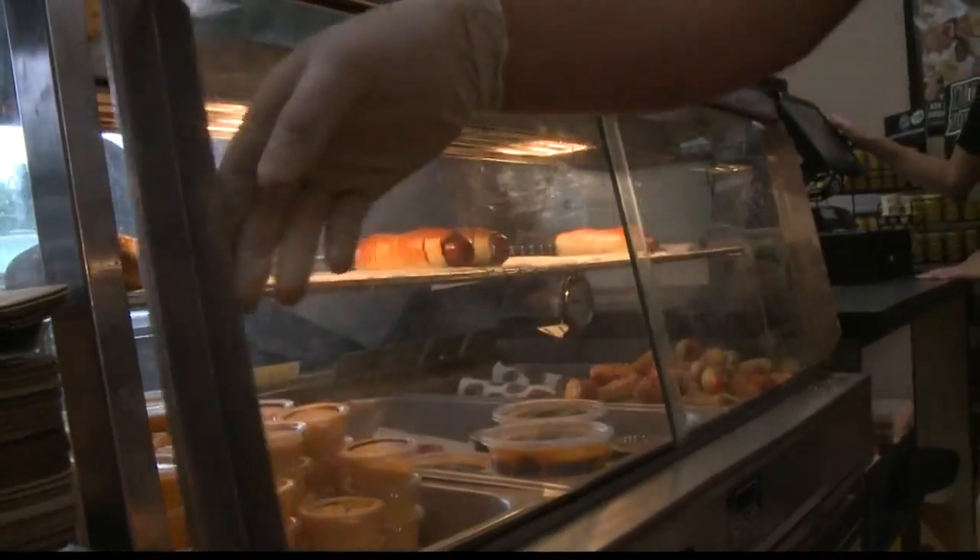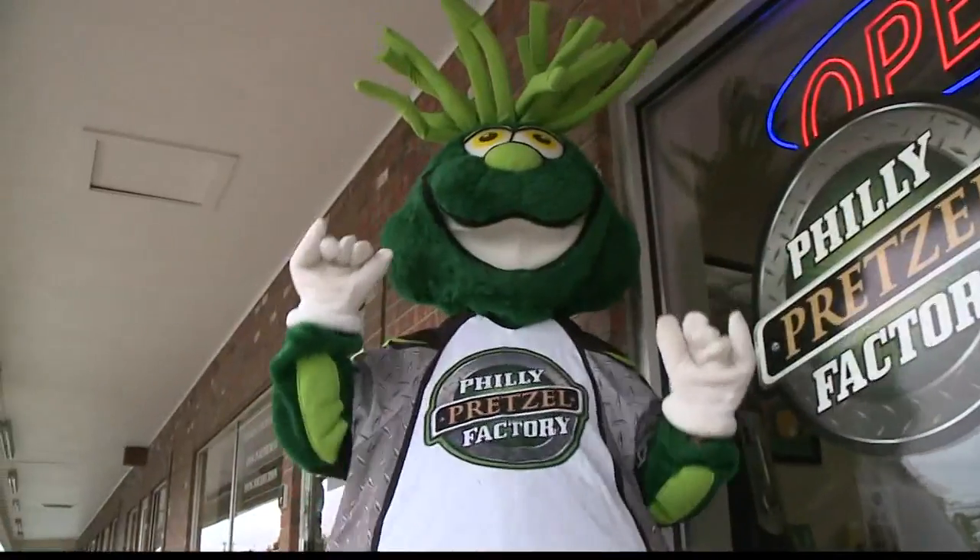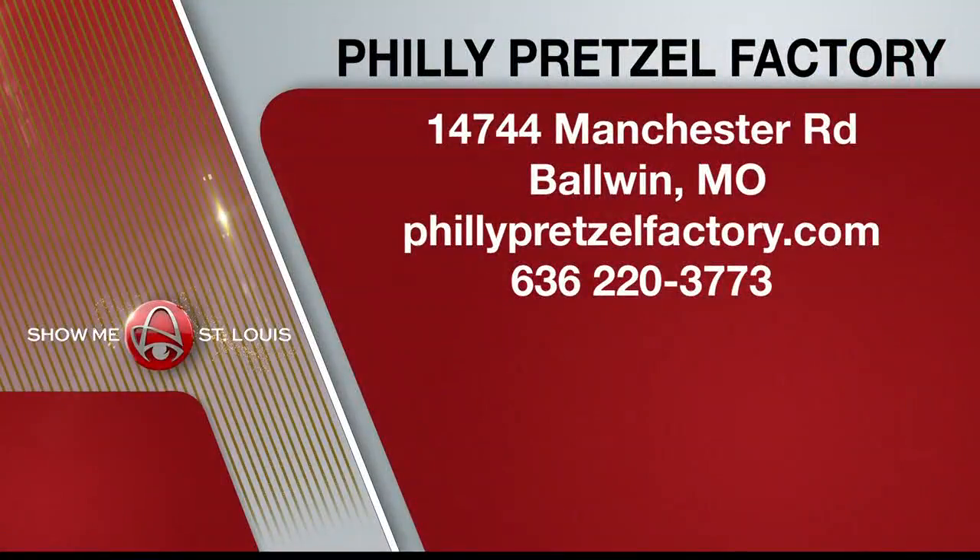Check out what's hot at Philly Pretzel Factory — two thumbs up! Philly Pretzel Factory is located on Manchester Road in Baldwin and is open seven days a week. If you stop by today and mention you saw them on Show Me St. Louis, you'll get three free pretzels with the purchase of three pretzels.